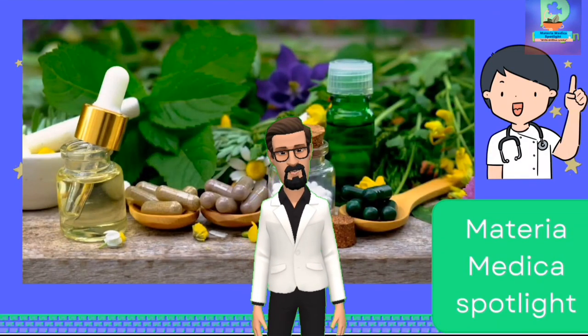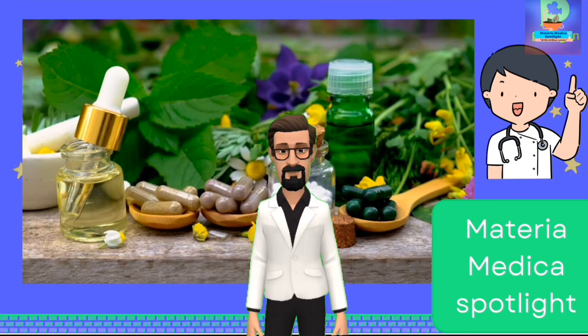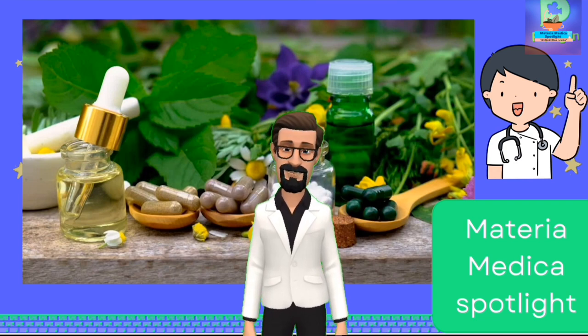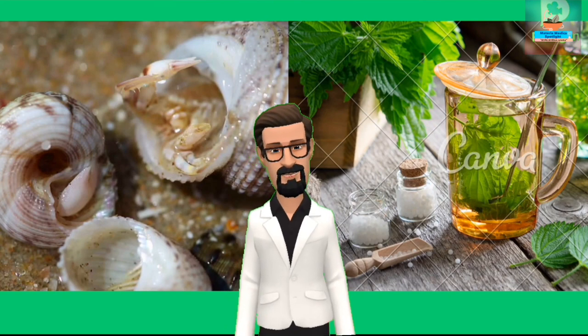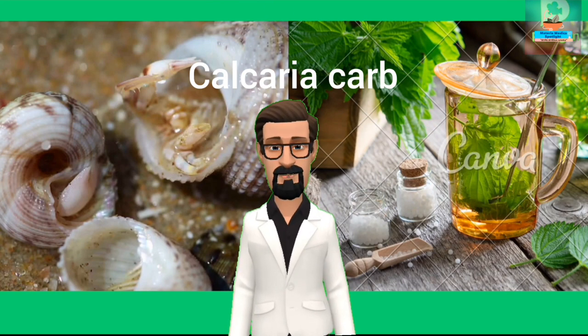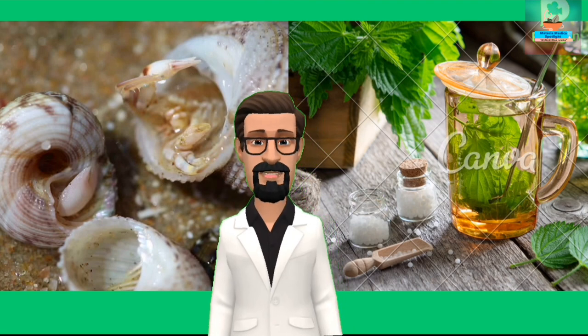Hello everyone, welcome back to our YouTube channel Materia Medica Spotlight. I'm Prince, and in today's video I'm going to teach you the important symptoms of Calcarea Carb. So without wasting any time, let's start the video.